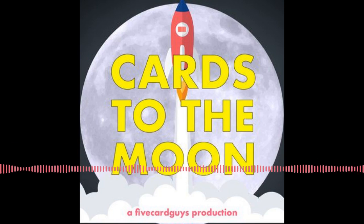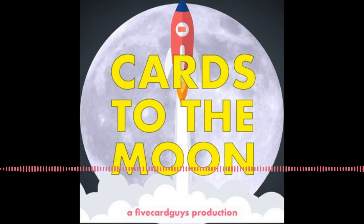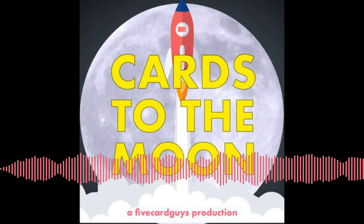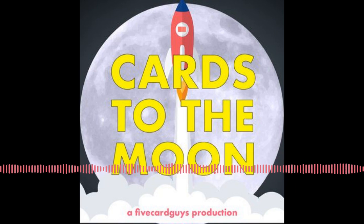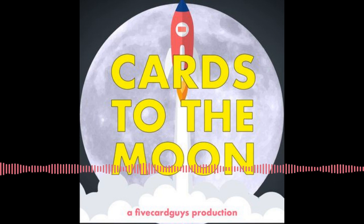You're listening to Cards to the Moon, a podcast about trading cards from both a collector and investor perspective. We hope you'll stick around for the ride as we take a deep dive into the state of the hobby, share some hot takes, hopefully some useful advice, and fun stories along the way. Welcome to the Cards to the Moon podcast, episode number 37. Hosting today is Clark from Five Card Guys on Instagram, along with Hyung from Integrity Sports Cards and John from Trade You at Recess.